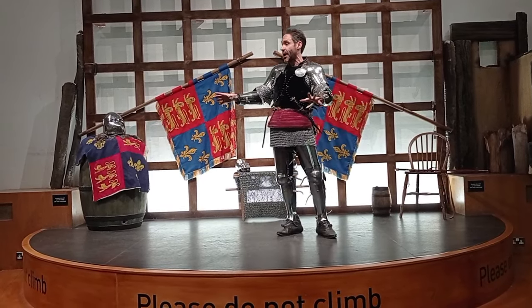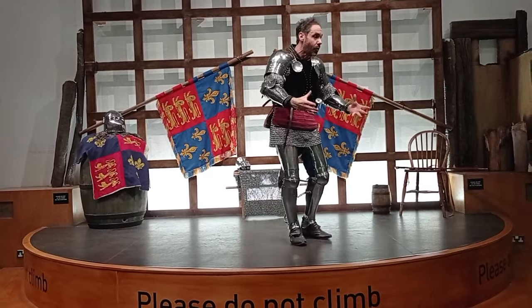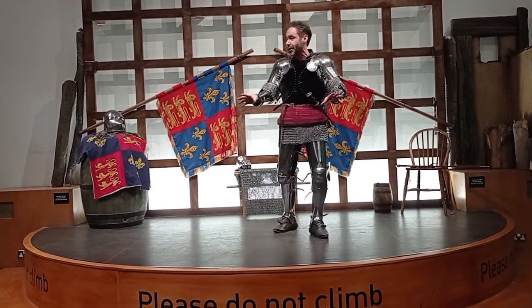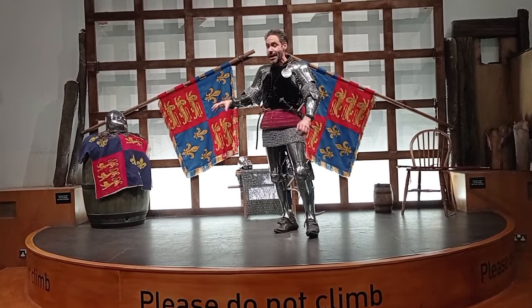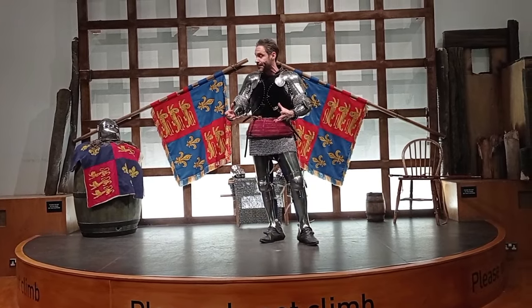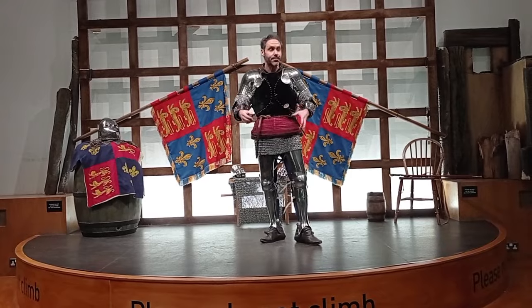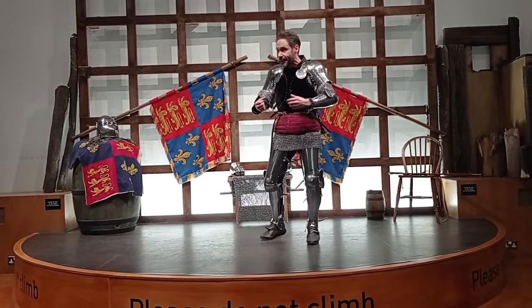So the Battle of Agincourt itself. I could talk about the campaign as a whole, but actually there's a man in history that probably puts it a whole lot better than me. And that man is, of course, William Shakespeare and the famous play Henry V. Now, Henry V starts with what we call a prologue. It's quite common in Shakespeare plays — no different in Henry V.